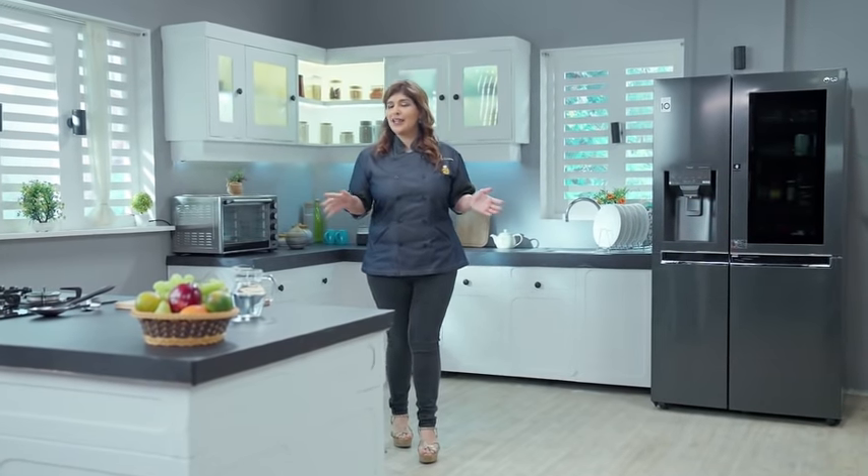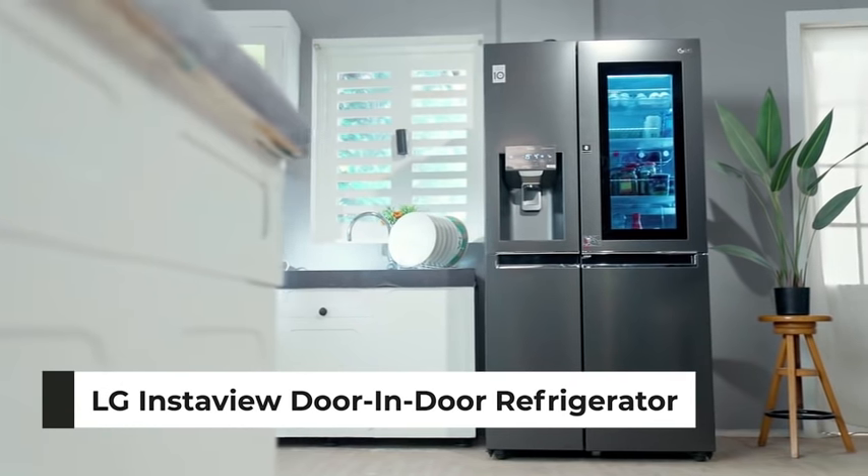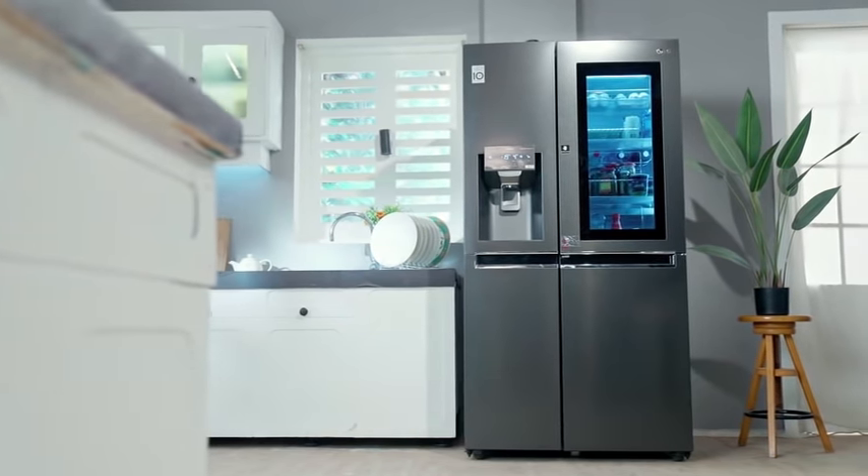Hi, I'm Chef Raki Vaswani and welcome to My Modern Kitchen. Today I will take you on a tour in the intelligent world of LG InstaView door-in-door refrigerator — best in class, fully equipped with smart and useful features. So let's go!